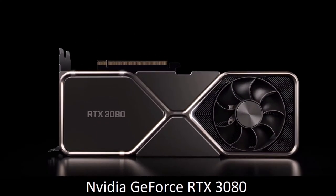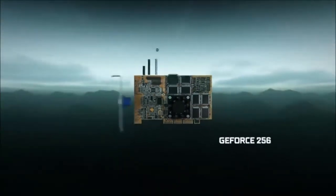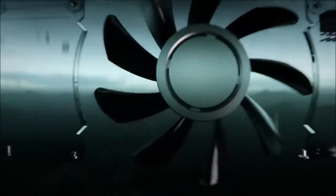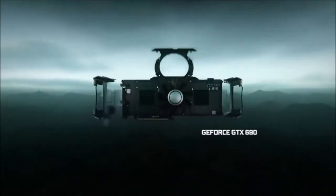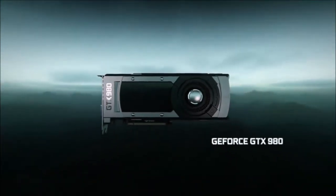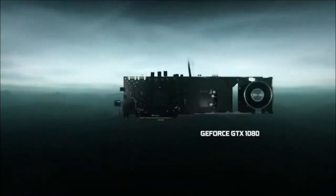NVIDIA GeForce RTX 3080: the best. The king is dead, long live the king. The RTX 3080 boasts a new and improved Ampere architecture. While AMD has no doubt shortened the gap with its RX 6000 series graphics cards, the throne still belongs to the green team. Sure, the RTX 3090 is the most powerful GPU you can buy, but if you only care about games, then it's an unnecessary splurge.